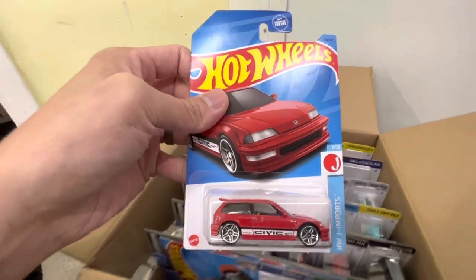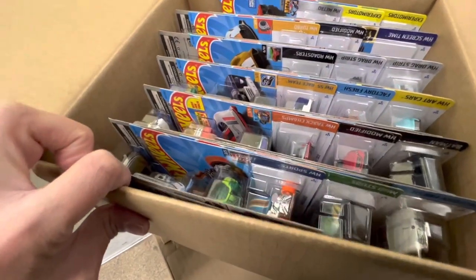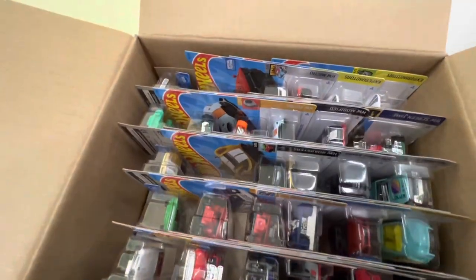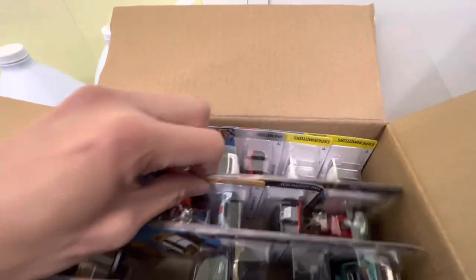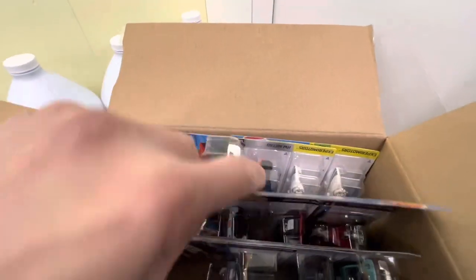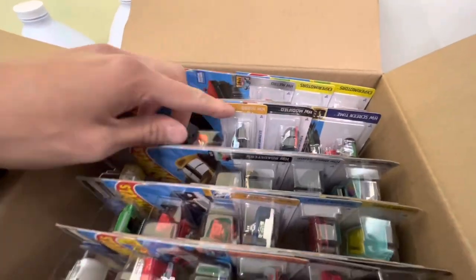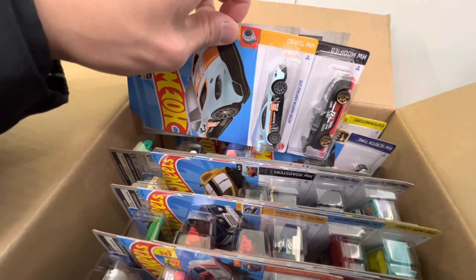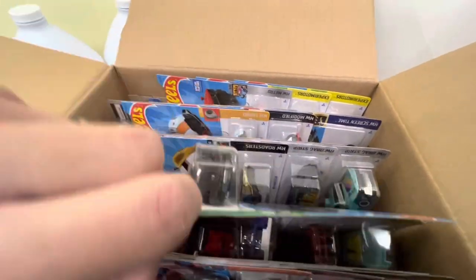The Honda Civic — yeah, that's a winner right there. Doing a quick check: got the Snoopy car, got the Braille cars, got a nice Copo Camaro as well. And this golf-themed Aston Martin — that's pretty interesting, I know some folks like that.